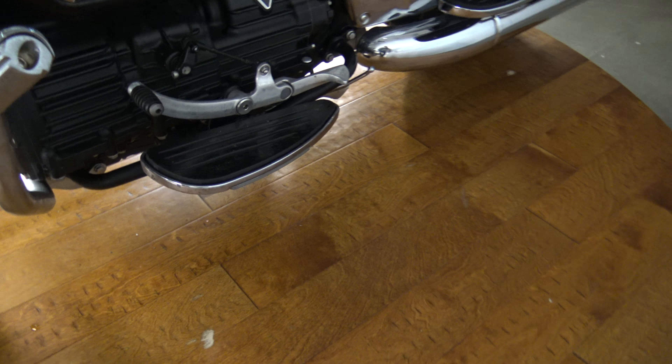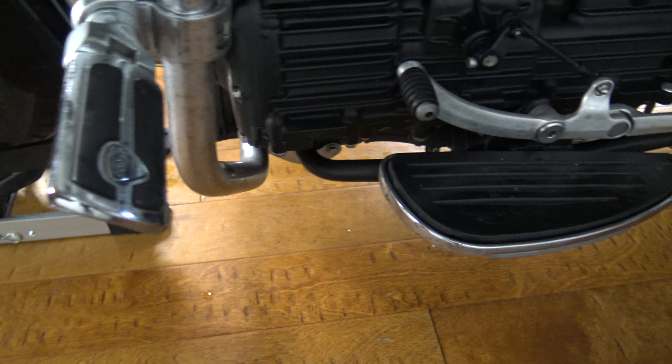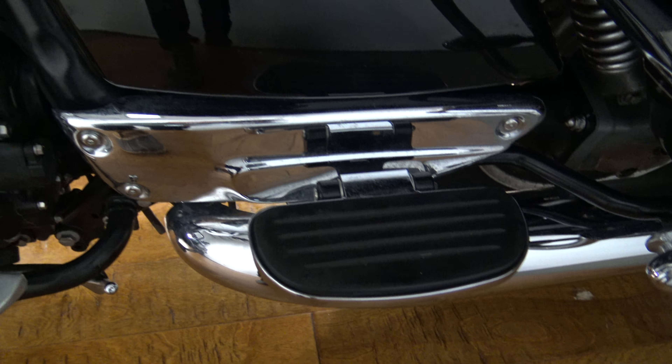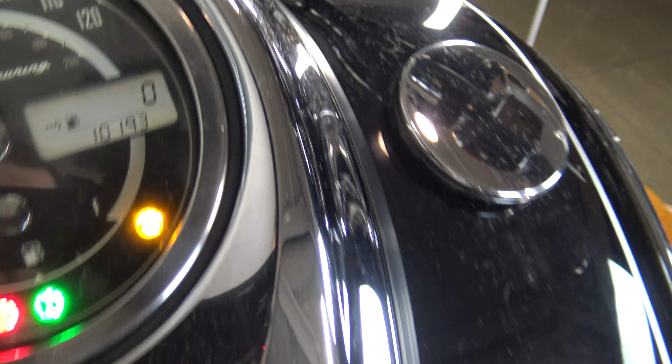This looks pretty good. Tires look good. Tires could use a good clean if you can see in there — a little bit of corrosion. You could use a really good polishing, I wish you could get that out. This all looks so good. Big ol' floorboards, you got some big ol' pegs. Nice big touring seat.